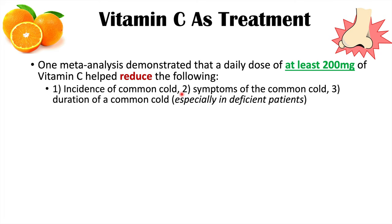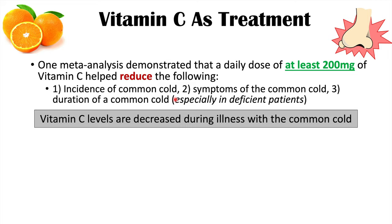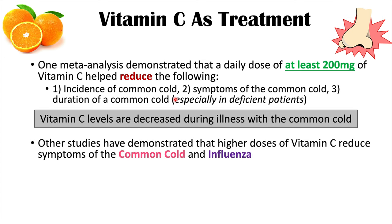This daily dose of vitamin C also helped reduce the symptoms of the common cold, making them more mild, and reduced the duration of the common cold — the number of days a patient was sick. This was especially important in deficient patients, who had a longer duration of illness. Vitamin C levels are decreased during infection and particularly during the common cold, suggesting that immune cells are consuming it and that replenishing vitamin C during this period is likely very helpful.